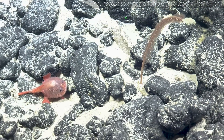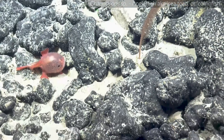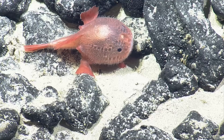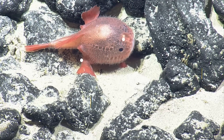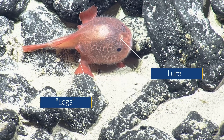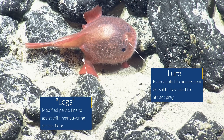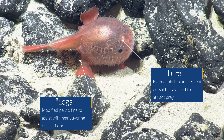Frowny little anglerfish. Yeah, they're funny. Always a fan favorite. They have little feet. They perch up on their hind — I guess their dorsal fins, right? Yeah, modified fins. Pectoral fins.